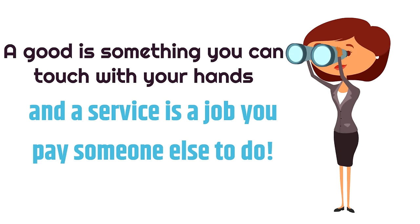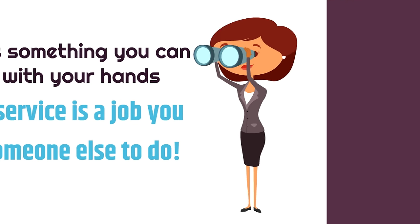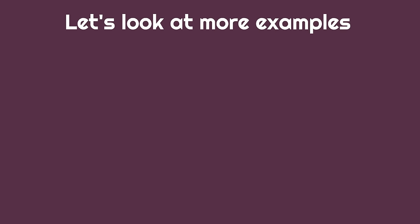So a good is something you can touch with your hands, and a service is a job you pay someone else to do. Let's look at some more examples.